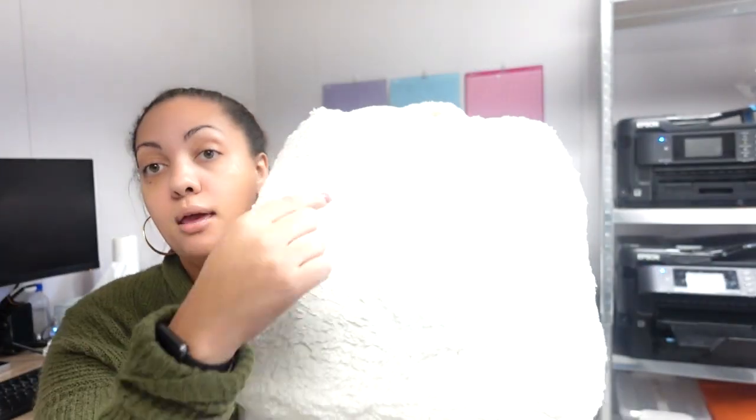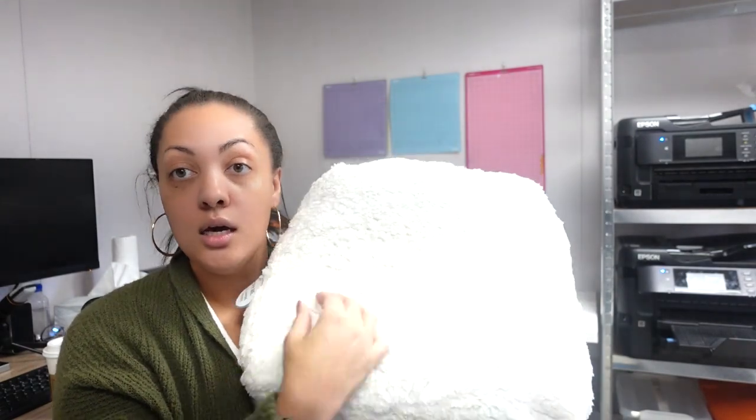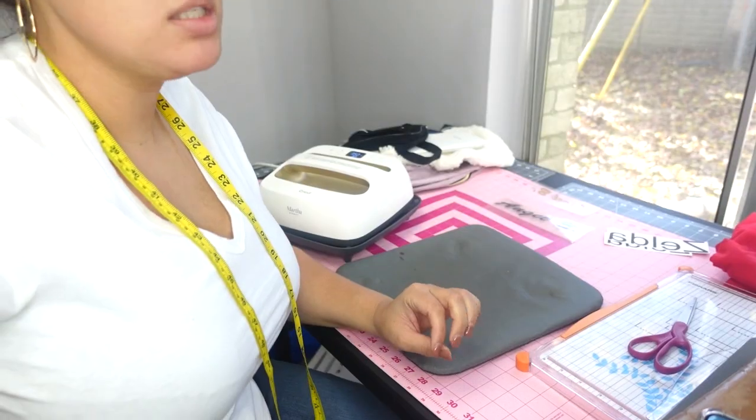That is all I have. I'm going to go ahead and get all my sublimation printed out and my vinyl cut, then we're going to go over to my table with my EasyPress and press all of these items to see what happens. Stick around.